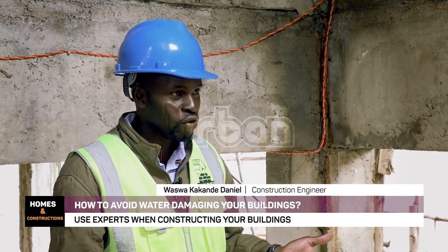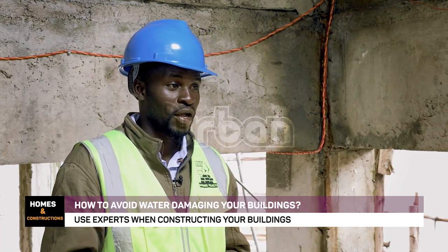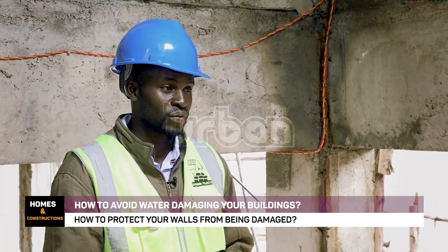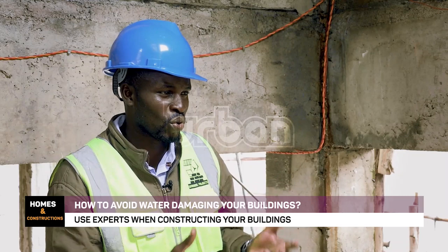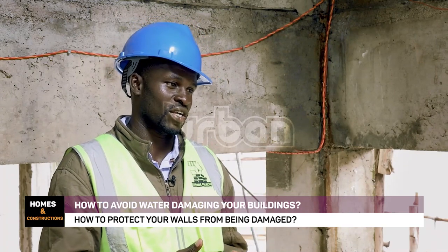Secondly, there may be faults by the engineer. Beginning from the foundation — after constructing the foundation, we lay on a polythene gauge. Did the engineer or builders lay it very well to stop that moisture from penetrating into the upper structure of the building? If they laid it poorly, we will experience water issues. We also need to know how water affects the building and which areas. We have rainwater that can affect the building, and we have groundwater that can also affect it.